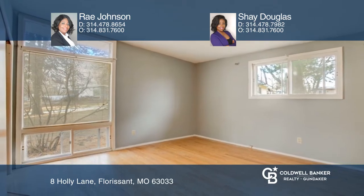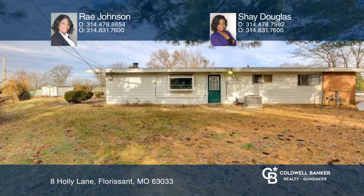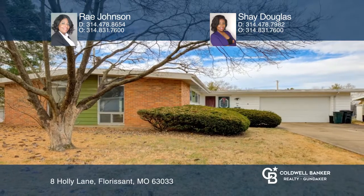With the right amount of TLC, we'll add great summer entertainment. Schedule a showing with Ray Johnson and Shea Douglas today.